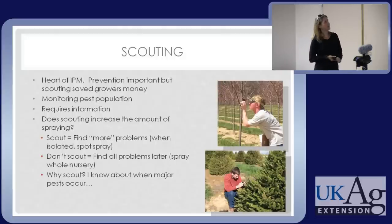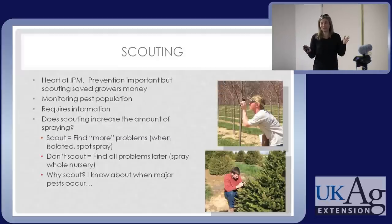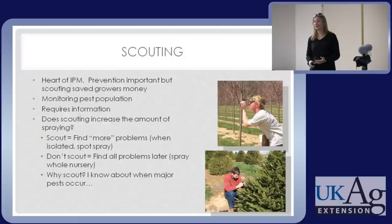Scouting is the heart of IPM. Growers tell us it's helped them save money — you've been an extra set of eyes, helped identify things much faster than I would have on my own. It's monitoring the pest population whether in a landscape or nursery. You can find it now while it's small and isolated when it's cheaper and you have more options. BT will kill a small caterpillar, not a big one. Or it can spread and cost you a lot more to spray many more acres.